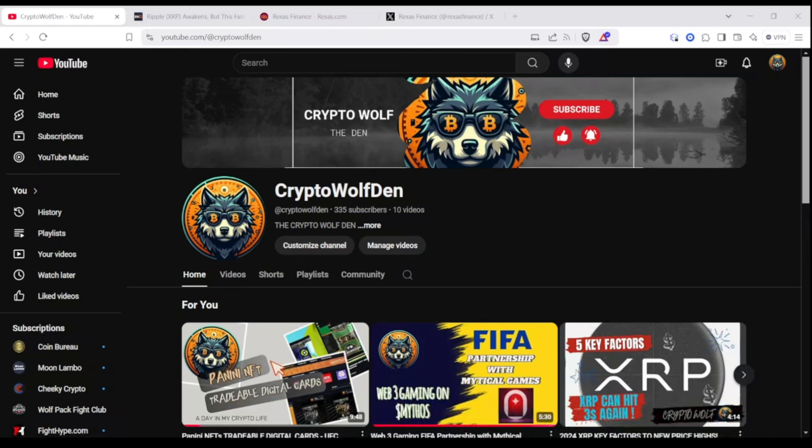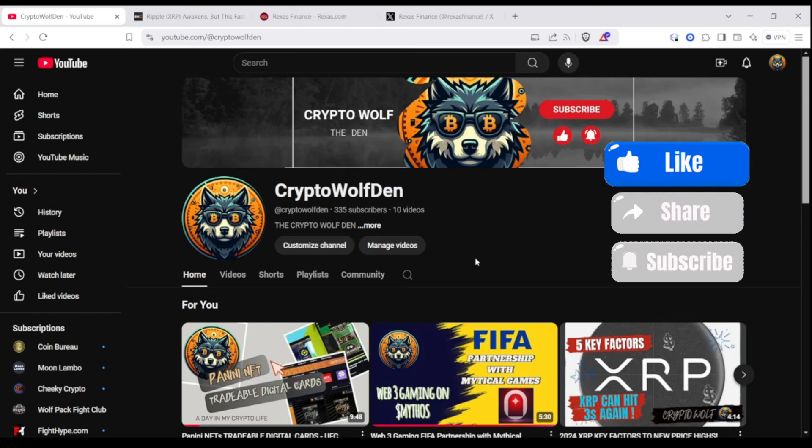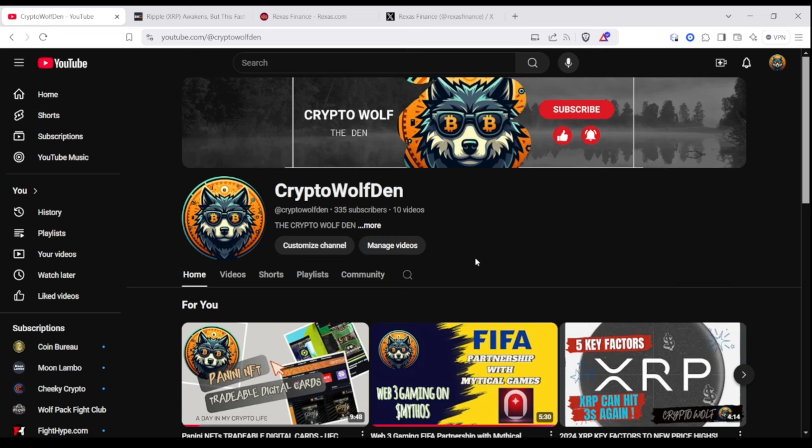Hey, welcome back to my channel. This is Crypto Wolf on YouTube. If you haven't done so, please support me and subscribe and like, and stay up to date for future videos.